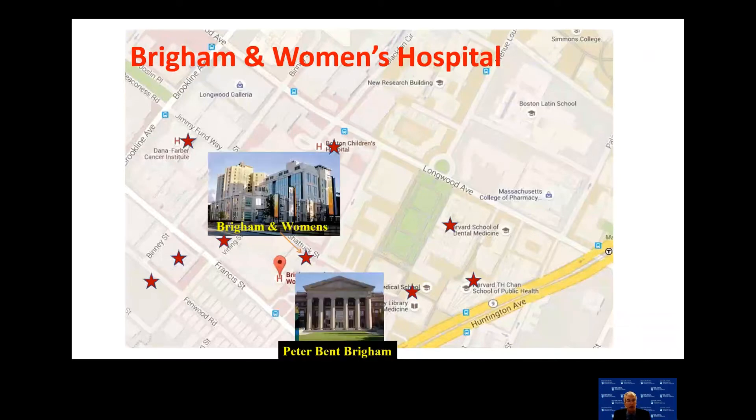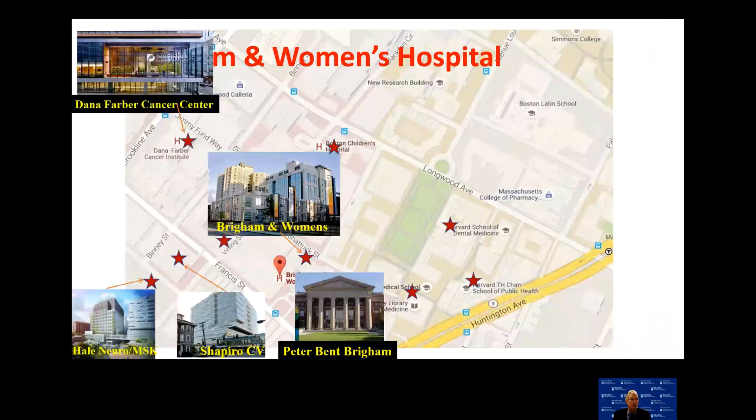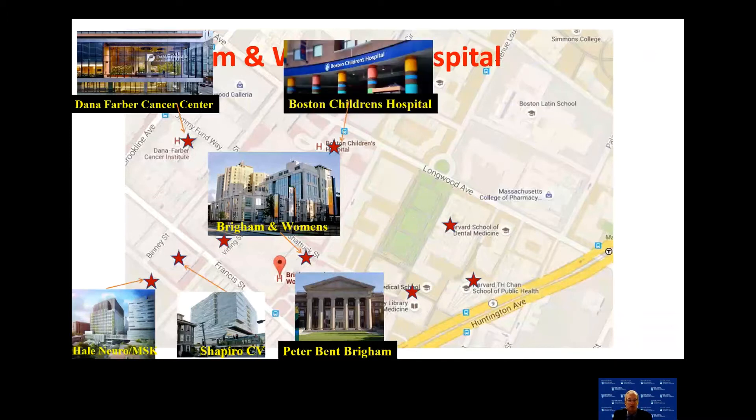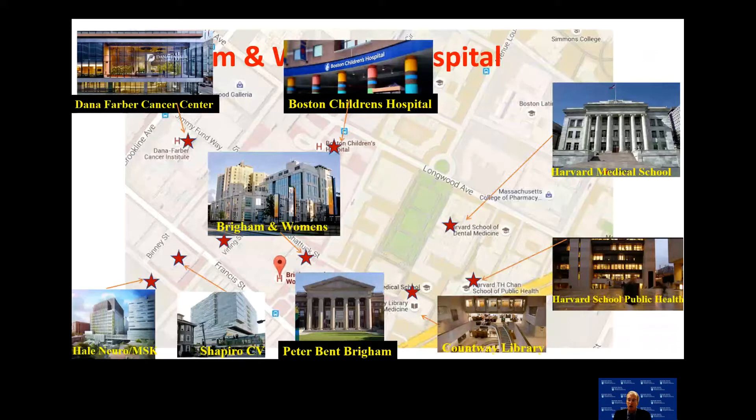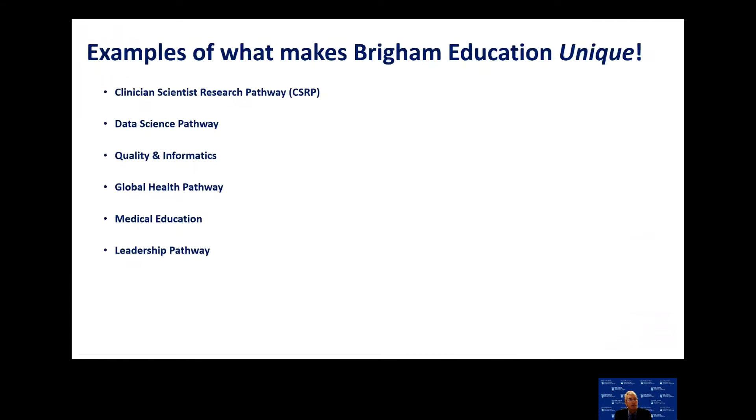We have the original Peter Bent Brigham Hospital, a cardiovascular building, a Hale Neuroscience building, and we are physically attached to Dana-Farber Cancer Institute, Boston Children's Hospital, Harvard Medical School, the Countway Library, and the Harvard School of Public Health. This is a truly unique physical environment for training, with incredible resources from Harvard Med School, Boston Children's Hospital, and Dana-Farber Cancer Center — world leaders in their respective fields.